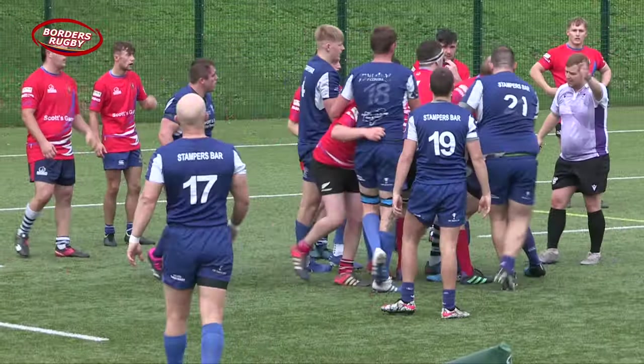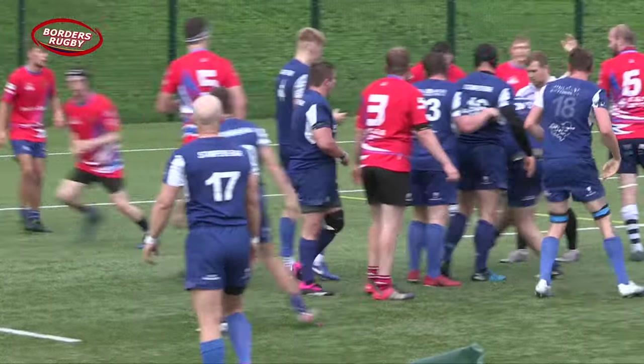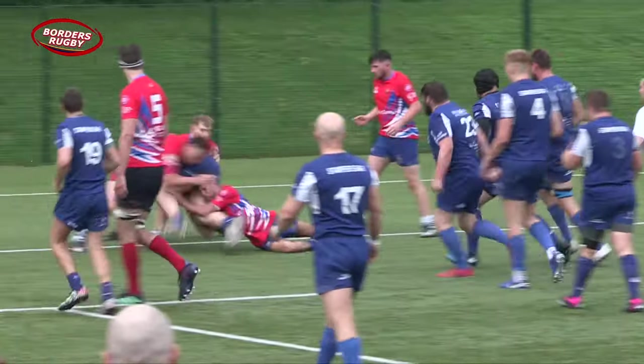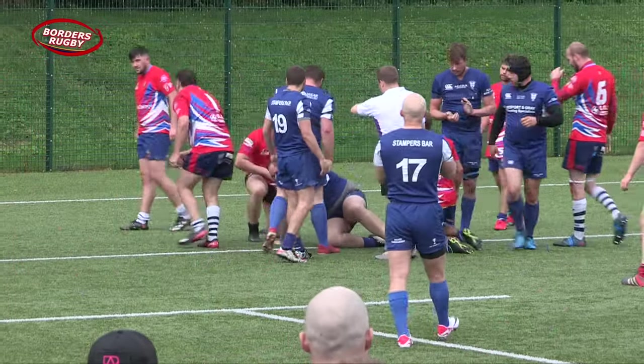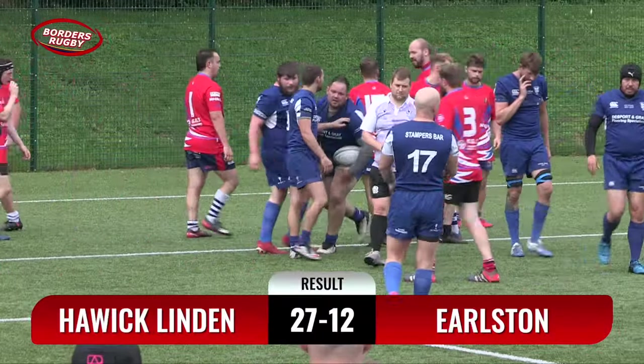There was still time for Aidan Fairburn to get his second try from a similar position to his first, and no one was going to stop him from there, to wrap the match up with the final score Hoyt Lindean 27, Earlstone 12.